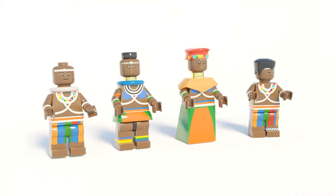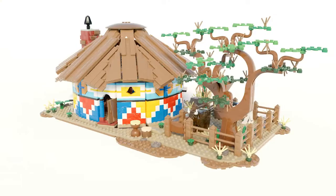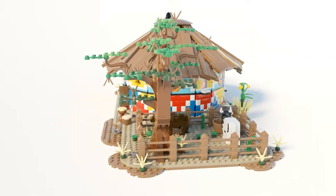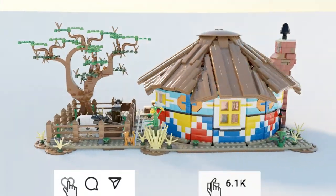My utmost favourite are the Ndebele minifigures dressed in traditional attire. If you would like to make this LEGO set a reality, place your vote by following the link provided.